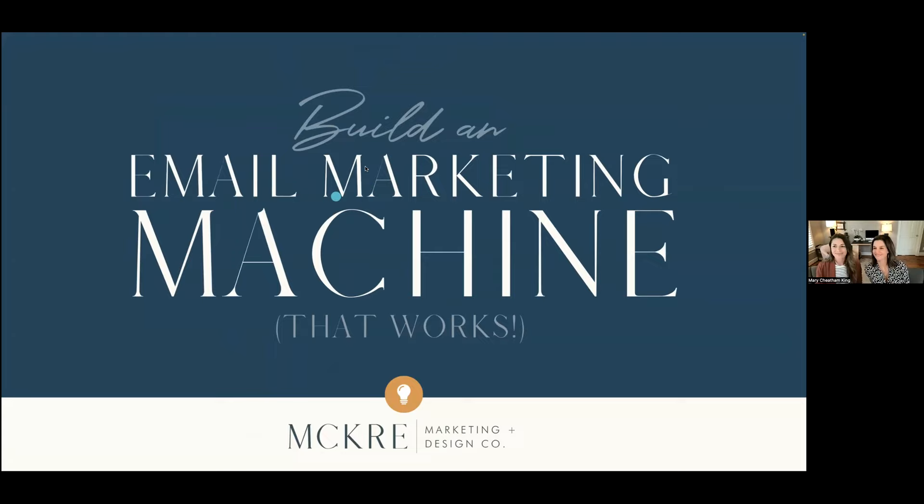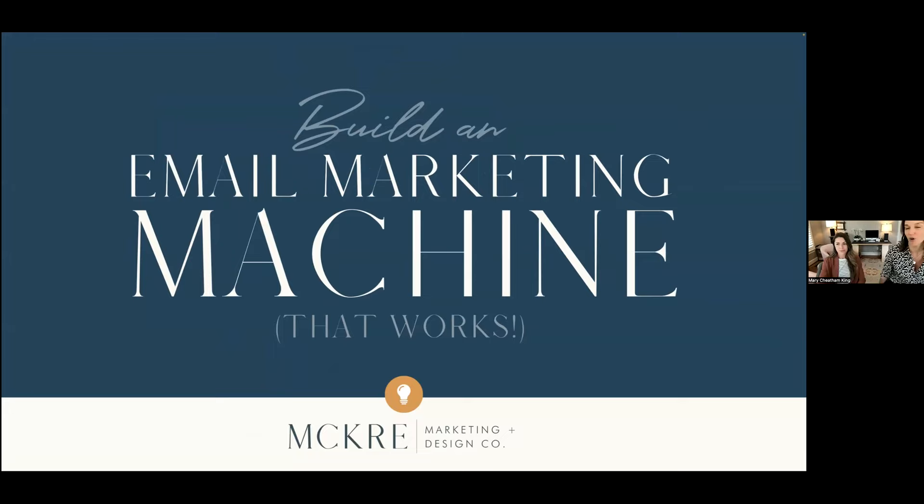There you go. Thank you for letting us know. So rolling right along — we've been around for about seven years and Meg has a cool screen that'll show you our growth. This shows you just over the last seven years kind of how we've grown.